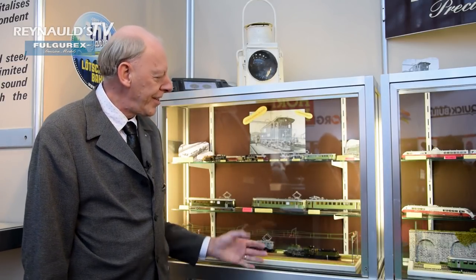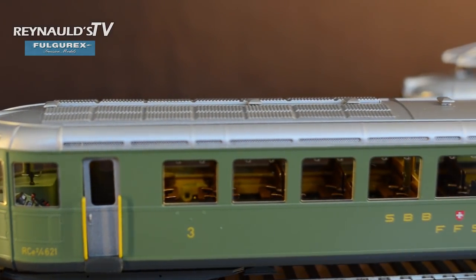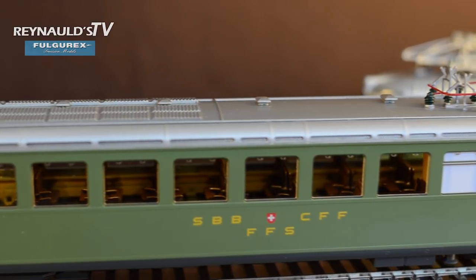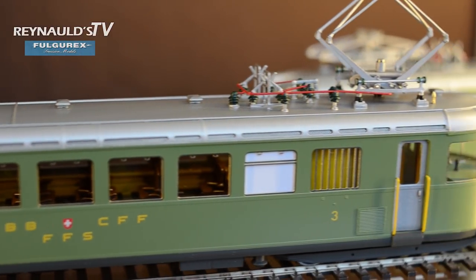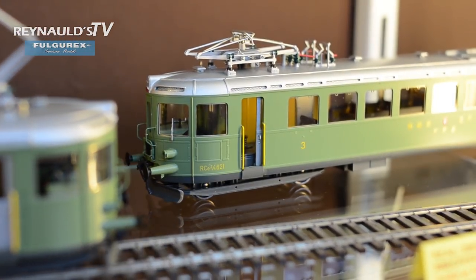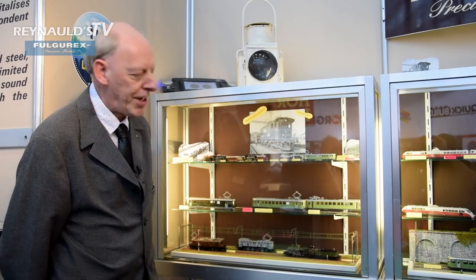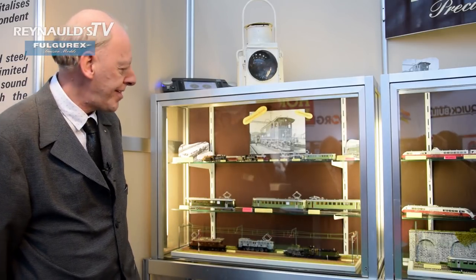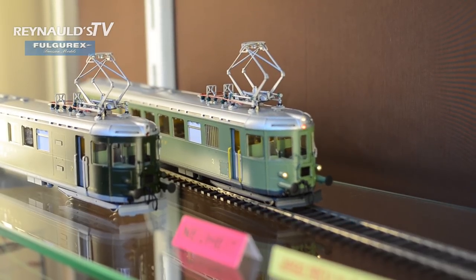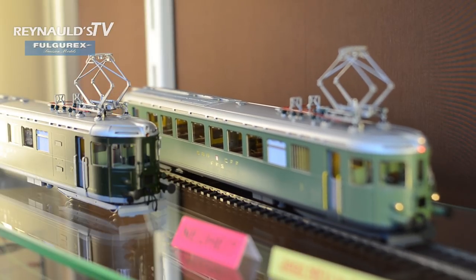By Fulgurex of Switzerland you will also find Swiss stream cars and locomotives. One of our newest creations in HO is the Jura Pfeil — also called Aero Jura. This was the only stream car built in the 1930s. Different modifications were made through the 1970s. We built this model as a special edition for 70 years of Fulgurex.